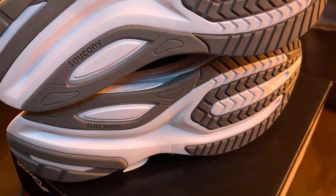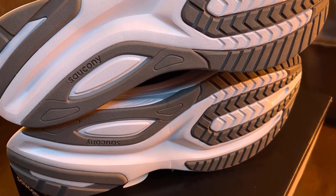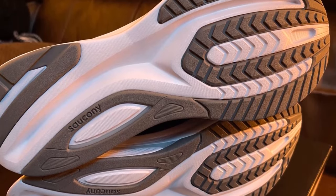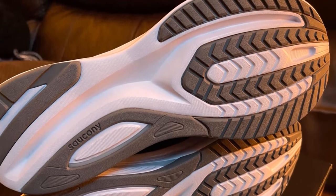The Saucony Guide 16 is our top pick if you overpronate and need added stability when you run. Even if you don't have any particular issues with the way you run, we recommend these shoes for any runner who wants to feel secure as they complete their miles. It's rare that running trainers are comfortable from the get-go, usually needing a few miles to break them in — but the Guide 16 impresses right away.